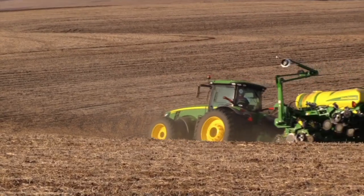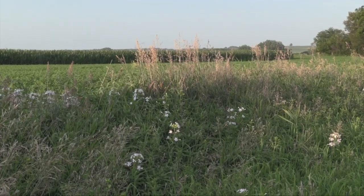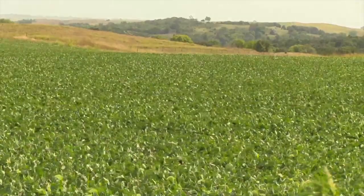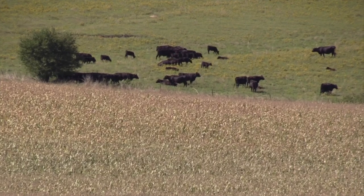At its core, regenerative farming is a holistic approach to agriculture that focuses on restoring and enhancing the health of the soil, increasing biodiversity, and improving the water cycle. Unlike conventional farming methods that can deplete resources, regenerative practices aim to create a self-sustaining ecosystem that benefits both the environment and the farmer.